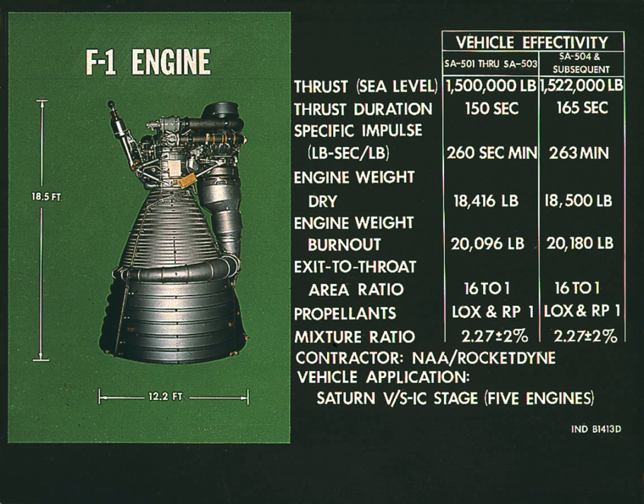For some engines, the engine's gas generator and LOX dome were also flushed with TCE prior to test firing. The F-1 rocket engine had its LOX dome, gas generator, and thrust chamber fuel jacket flushed with TCE during launch preparations.